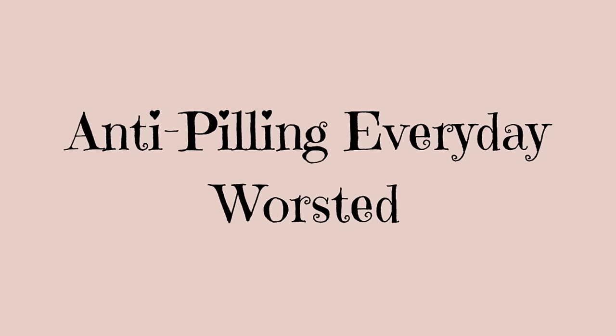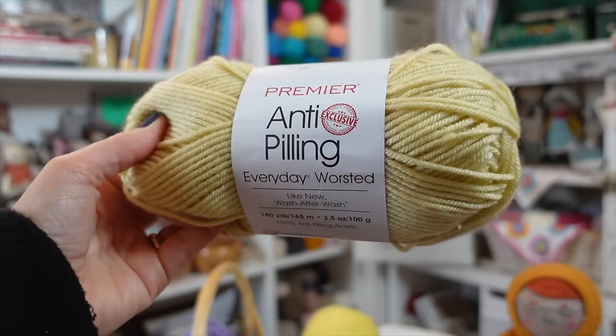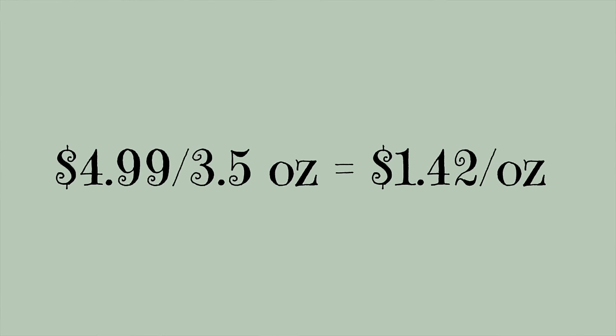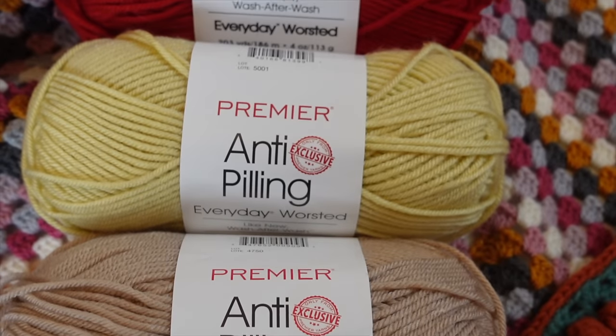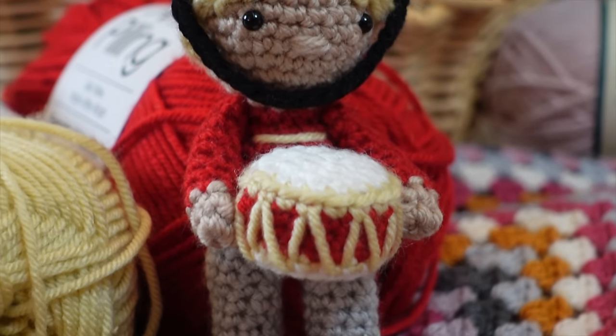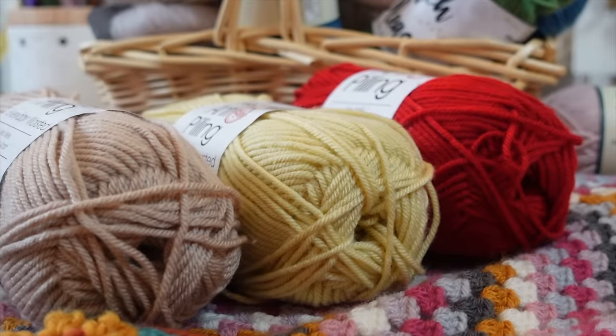The next yarn is the Anti-Pilling Everyday Worsted, a fantastic yarn for Amigurumi. What I love most is that it was designed with anti-pilling technology, so if your toy is going to get a lot of hugs and cuddles this would be a really good choice. It comes in 67 different colors at $4.99 for a 3.5 ounce skein, working out to $1.42 per ounce — make sure to get on Premier's email list to get coupons and know when sales are happening.